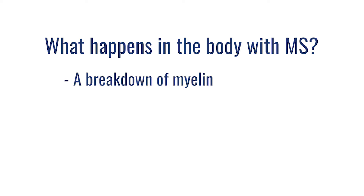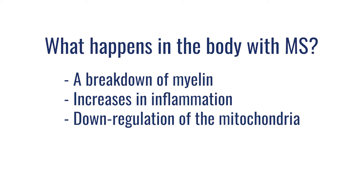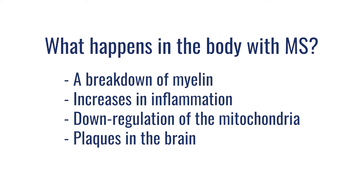What is the story behind MS? It's very complex. To simplify it: we have a breakdown of myelin — oxidation of myelin — which are fatty sheaths around our nerves. So we're getting oxidation of the myelin of our nervous system. It's an autoimmune disease, so we're getting massive increases in inflammation. We also get a downregulation of mitochondria, so cell signaling and ATP production inside those damaged nerves becomes reduced. We also get patches or plaques in the central nervous system — typically in the brain — which are inflammatory and cause further neurologic damage downstream.